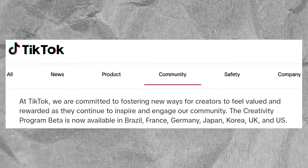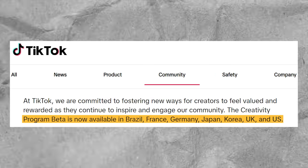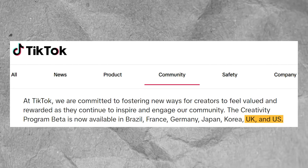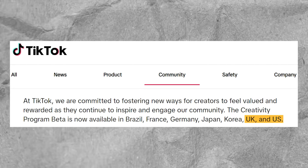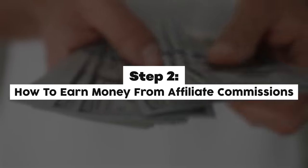Unfortunately, there is something I do have to note. Currently, the TikTok Creativity Beta is not open to all countries. Most of my viewers based in the USA and UK are fine, but sadly some — including me here in New Zealand — do get excluded. Because of that, I want to show you an alternative way to make money that is eligible for most people living in countries around the world, and that is with ClickBank. So let's now take a look at step two: how to earn money from affiliate commissions.